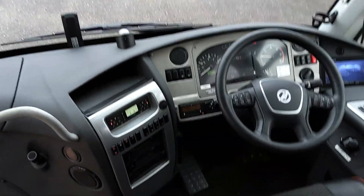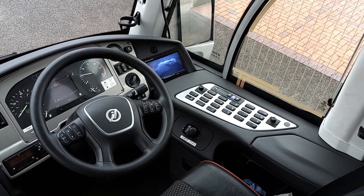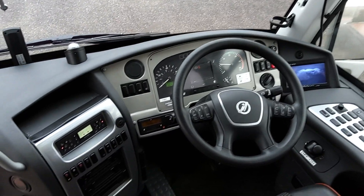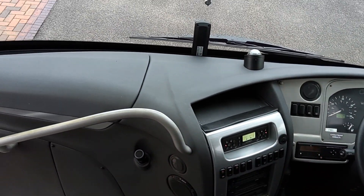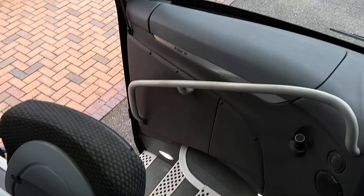The dash is all in good order — standard Irisbus dash, multifunction steering wheel, everything pretty much to the driver's right. Just under 200,000 kilometers on the clock as of today. Lane departure warning and ABS also fitted, and we have a fridge in the dashboard and a crew seat.